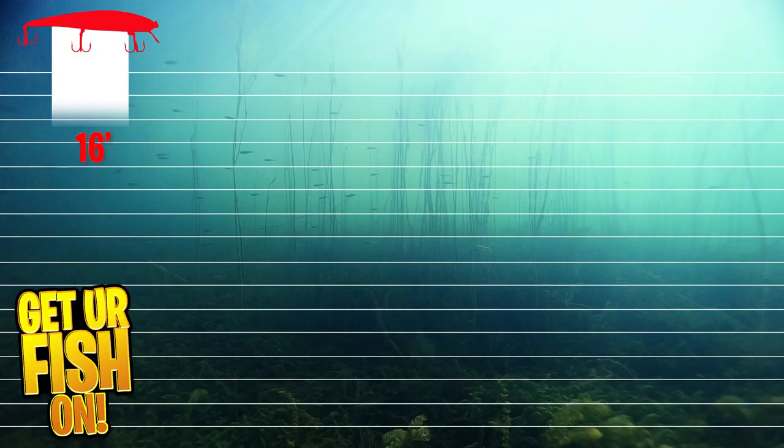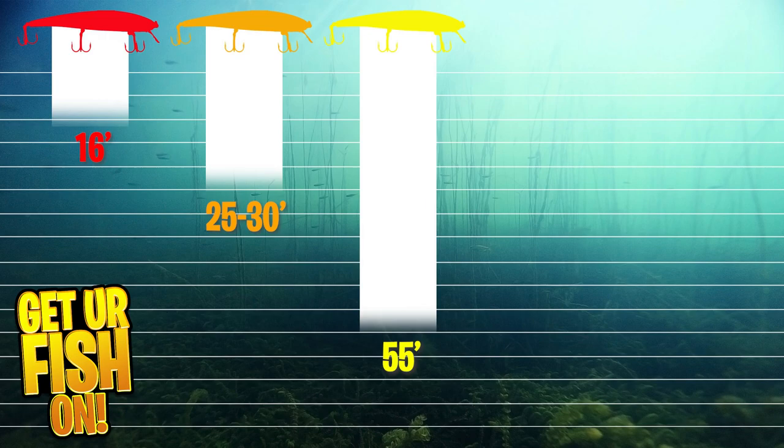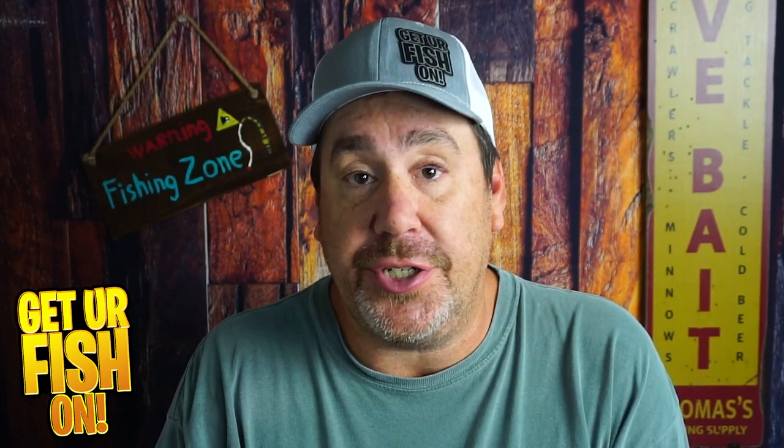For example, red vanishes very early in the water column. A solid red bait falling through the water column tends to become a silhouette at about 16 feet. Oranges are about 25 to 30 feet, yellows at 55 feet, greens a little bit later at 65 feet, and then your blacks and blues are at 75 to 80 feet deep. So knowing the water depth you're fishing, you can target the right colors to catch those fish. This is the reason why watermelon pumpkin seed is probably one of the most successful and popular colors out there.